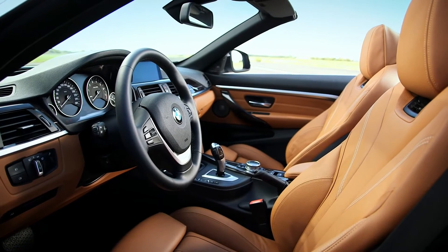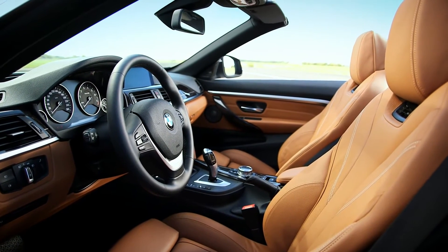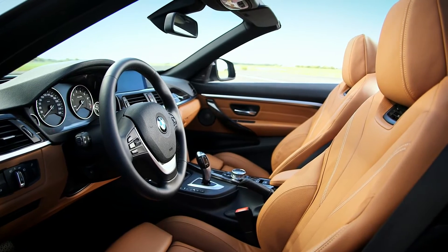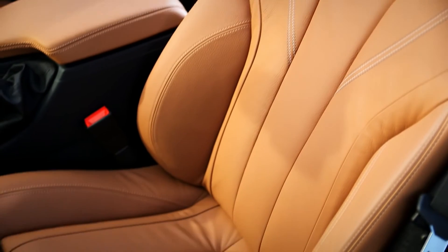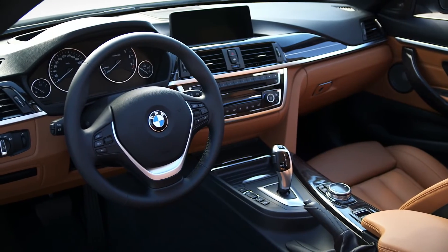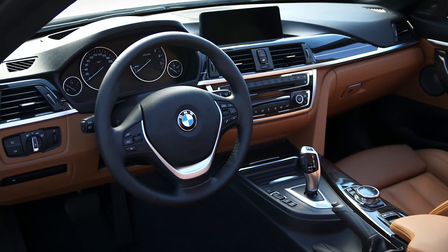The interior of the 4-series convertible expresses on one hand luxury and on the other hand sportivity. Sportivity is expressed by very sporty seats and the center stack, which is oriented to the driver without excluding the passenger.